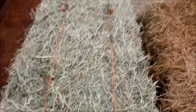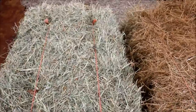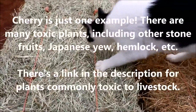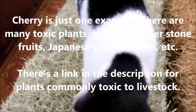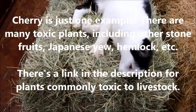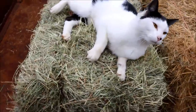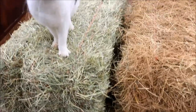You also want to be sure that it doesn't have any toxic plants in it. Ask your hay person — for example, is there a cherry tree in your hay field? Cherry leaves are poisonous, and you don't want a cherry leaf hiding in your hay bale where you don't see it, and then you feed it to your animals and they get poisoned. Be sure there are no toxic plants in the hay field, and not a lot of prickly weeds either.